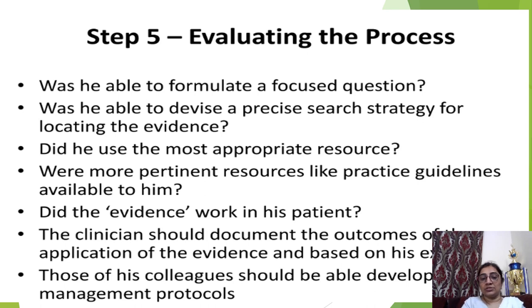Step 5 is evaluating the process. Was the clinician able to formulate a focused question? Was he able to devise a precise research strategy for locating the evidence? Did he use the most appropriate resources — were more pertinent resources like practice guidelines available? Did the evidence work in his patient? The clinician should document the outcome of the application of evidence, and based on his experience, he and his colleagues should be able to develop and manage protocols.